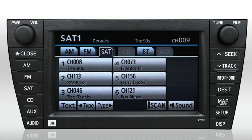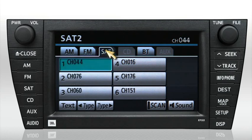To cycle between SAT 1, 2, and 3, press the on-screen SAT tab or press the SAT button on the left side of the bezel.